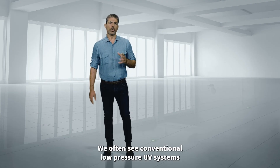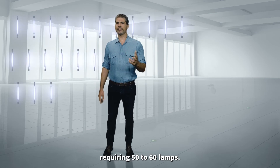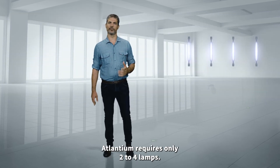For example, we often see conventional low-pressure UV systems requiring 50 to 60 lamps, while for the same specifications, Atlantium requires only 2 to 4 lamps.